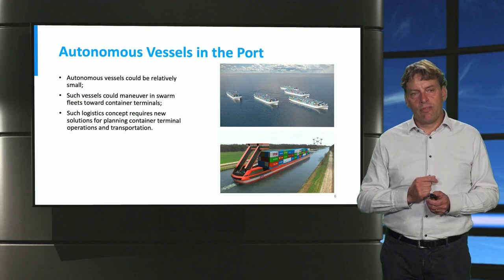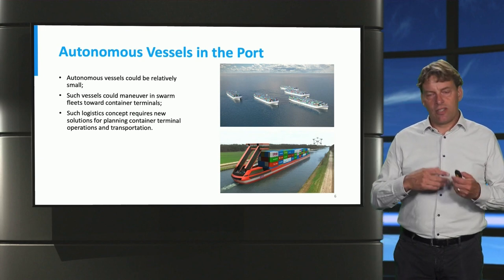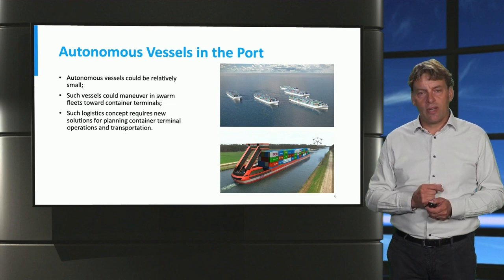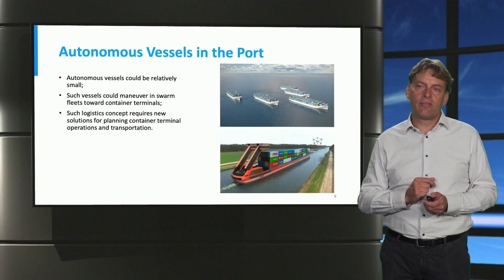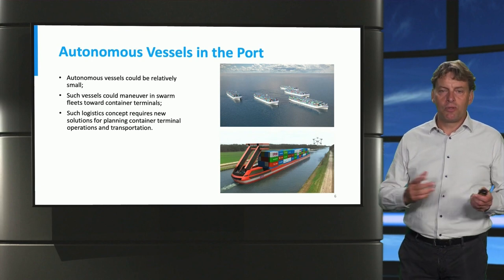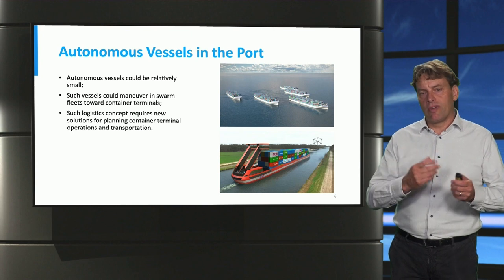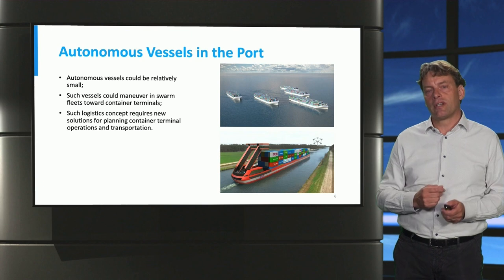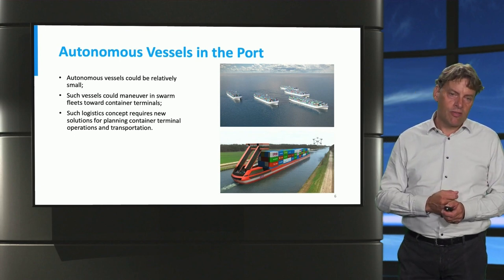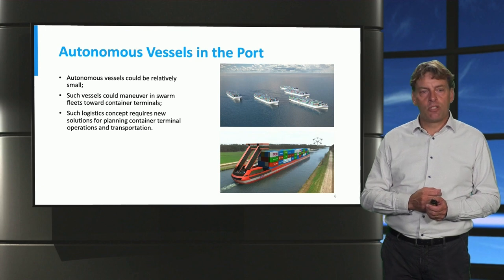On the other hand, we also have vessels, and there too we can think of automation. One thing particular about vessels is that their size could change — an autonomous vessel doesn't need a skipper, so it could be defined as a relatively small vessel. You can think of such vessels as part of a fleet, perhaps even a swarm that operates in the hinterlands and in the port. That swarm of vessels would approach terminals to offload their cargo — for example, by kiss-and-ride type concepts. We need to think about how to operate such a fleet of automated barges, and there are all kinds of interesting technical questions, which we will engage with together with TU Delft.